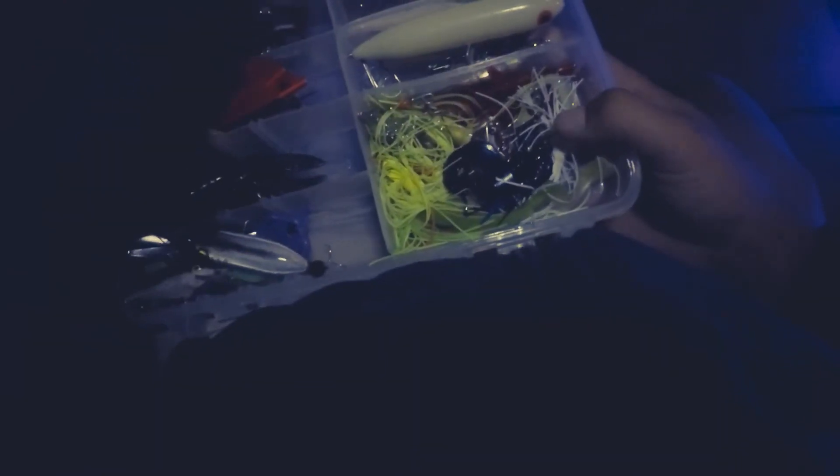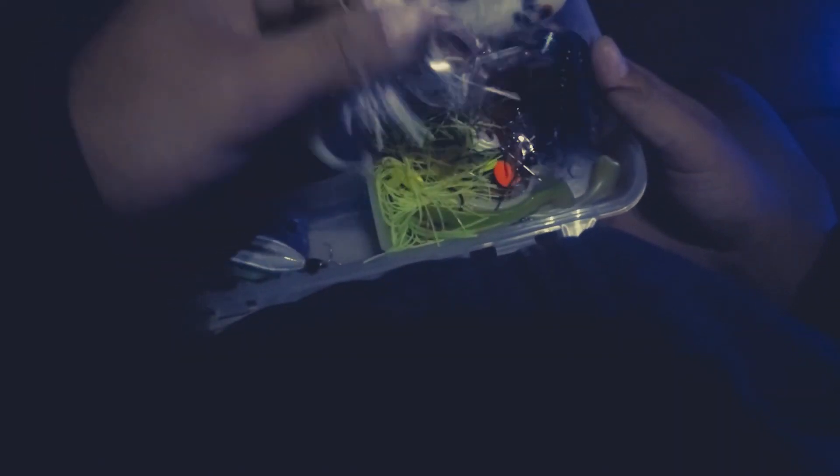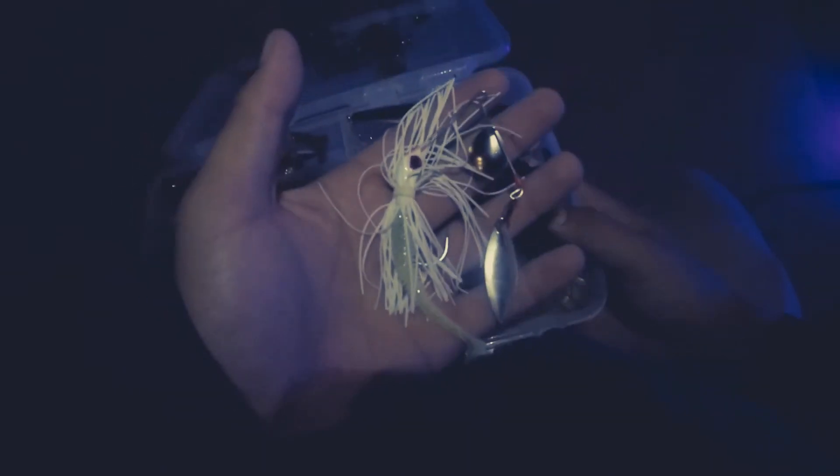I'm feeling like a spinnerbait will get it done with all this bait in the water. Let's see what colors — brought this out to test today, giant blade, but I don't think I'll go with that. I'm thinking more of a willow leaf. Let's try this little white one — one willow, one Colorado blade, with a chartreuse tint to the trailer and a white skirt. Let's see what we can do.